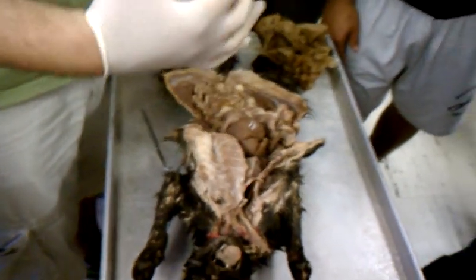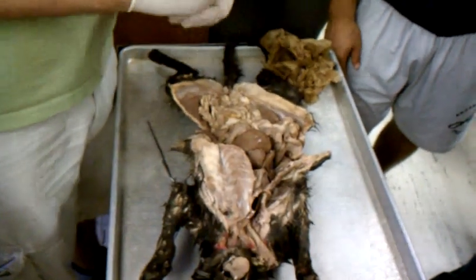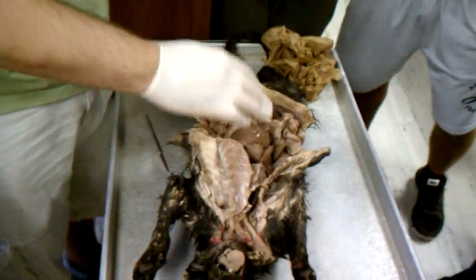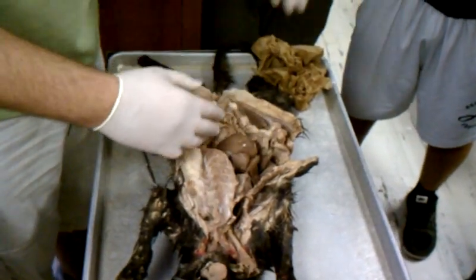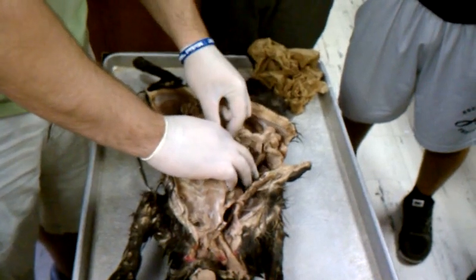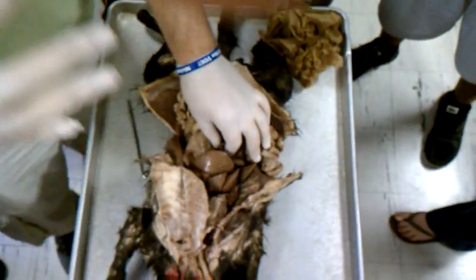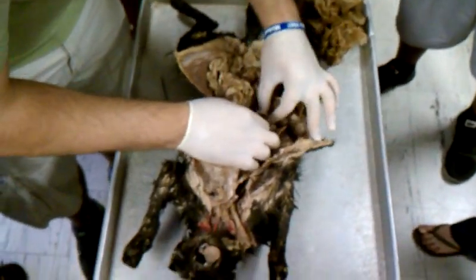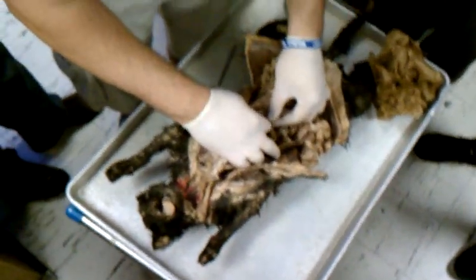In your stomach, both physical and chemical breaking down occurs because your stomach is actually contracting and churning, and there's high acidity and enzymes in there continuing to break it down. At this point, as the food passes out of your stomach, it's called chyme — no longer bolus. Chyme, spelled C-H-Y-M-E.